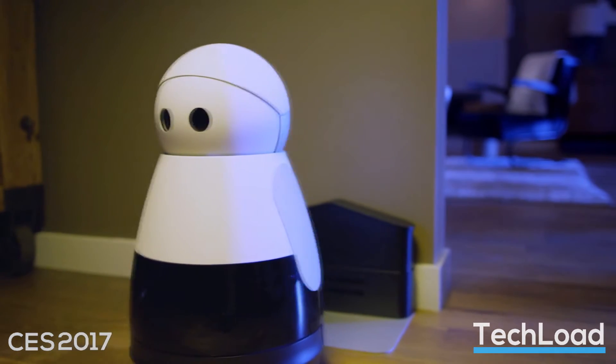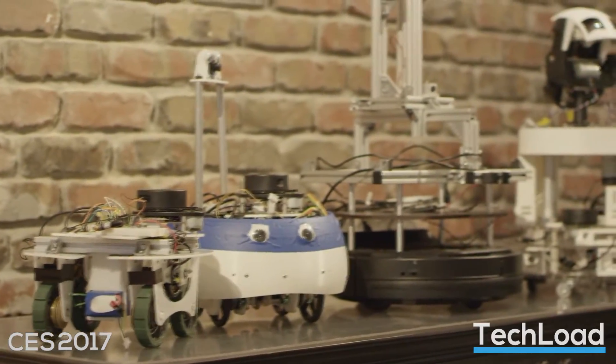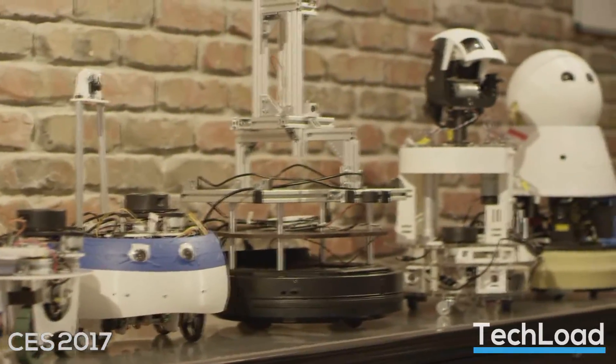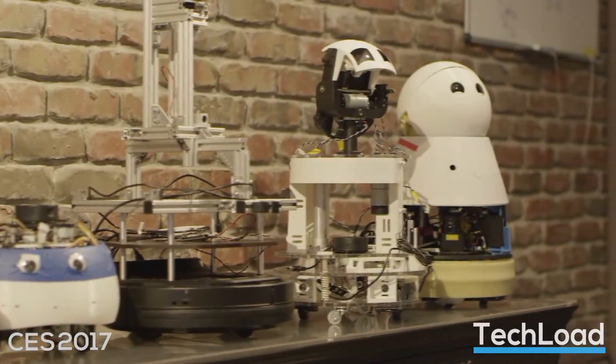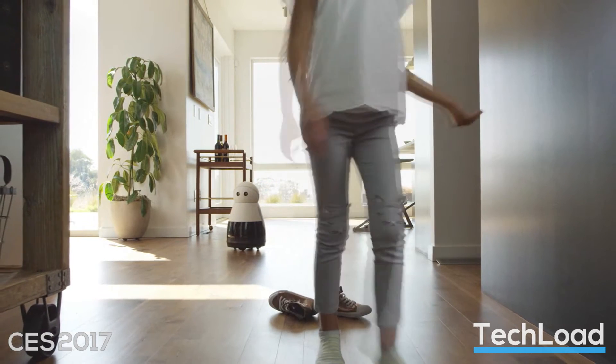Kuri is 20 inches tall and can go hours without needing to charge, but when it does it'll just go to its charging dock. As part of the evolving smart home, Kuri has IFTTT support, Bluetooth, dual speakers, and lots of sensors to map your house. It also has a multicolored chest light and closing eyes to show its mood.